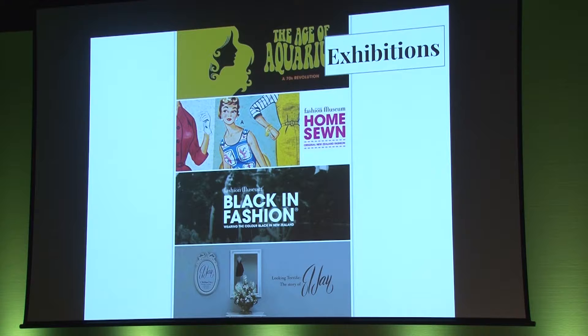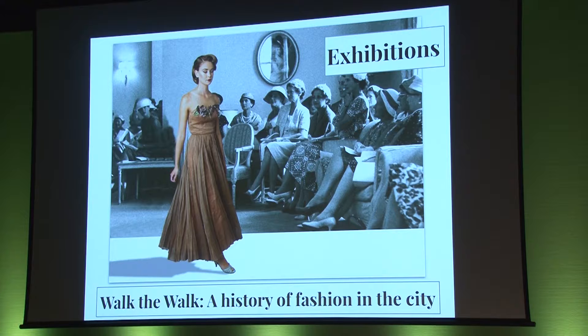Our garments and our stories have strong connections with our exhibitions. The first New Zealand Fashion Museum exhibition was in 2010, and seven years later we've curated 12 physical exhibitions. They've been hosted at different venues all around New Zealand, but it's an exhibition about Auckland fashion that I'll show you today. It's called Walk the Walk: A History of Fashion in the City. We wanted to explore the fashion industry from a geographical perspective — the people and businesses who'd worked on, worked in or were situated around central Auckland.